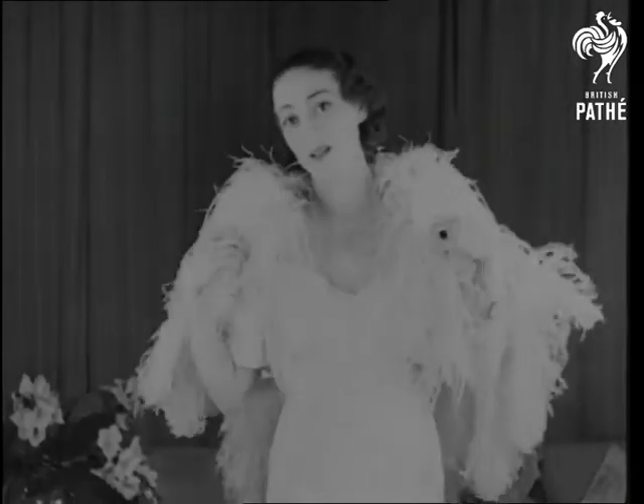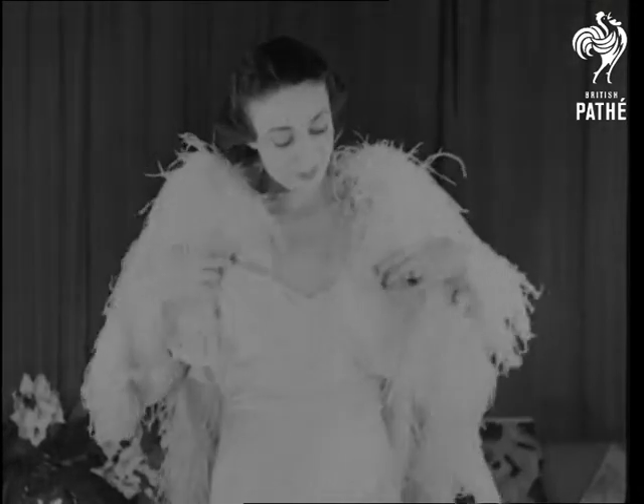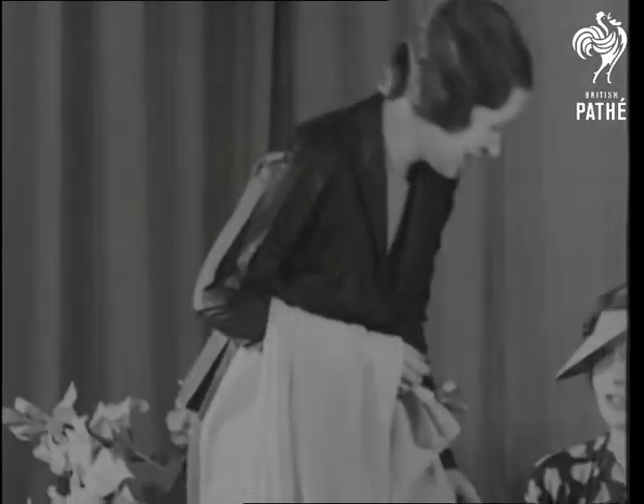Feathers and flowers are strongly featured in many of the latest creations for bank directors' wives. This ostrich feather cloak could never be bought with an overdraft.